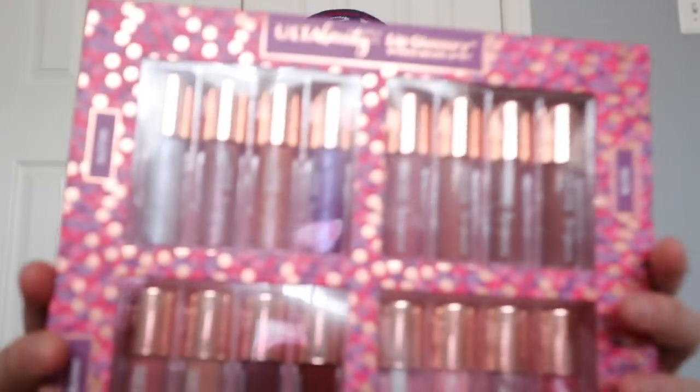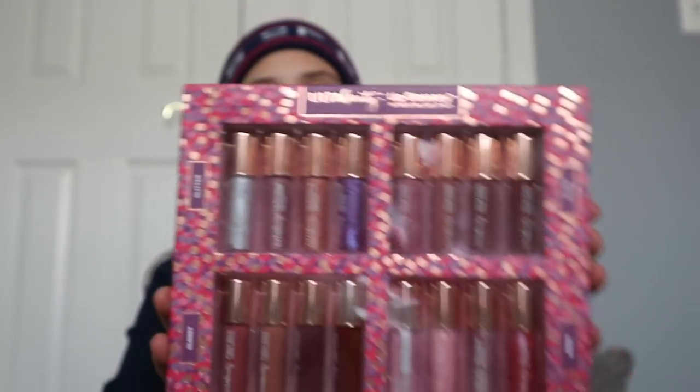Next we're going to get into what my mom and my grandma got me — my grandma comes over and gives us presents at the house. The first thing that I opened was this Lip Glossary 16-piece deluxe lip kit. There are glitter, glossy, sheer, and matte lip products.